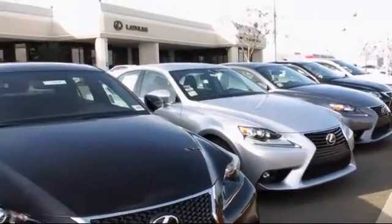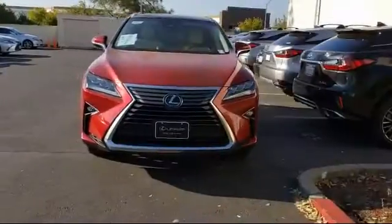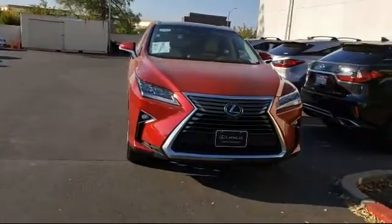Lexus of Roseville and the Roseville Automall is proud to present another great Lexus certified pre-owned vehicle from our selection of quality pre-owned cars.